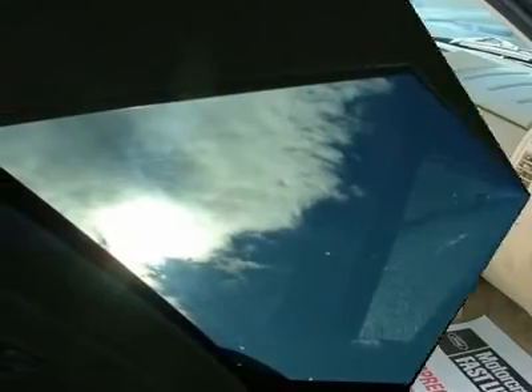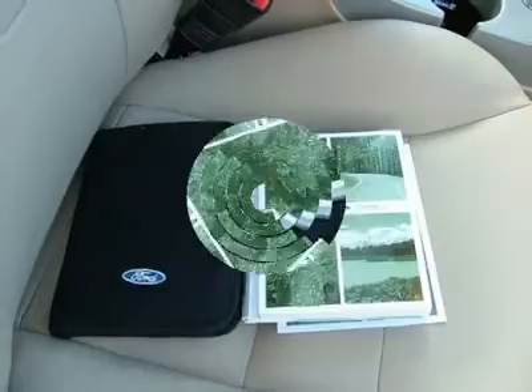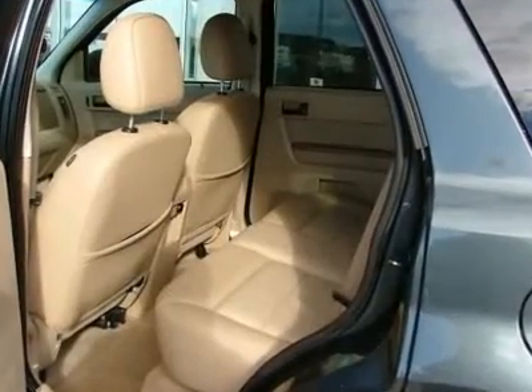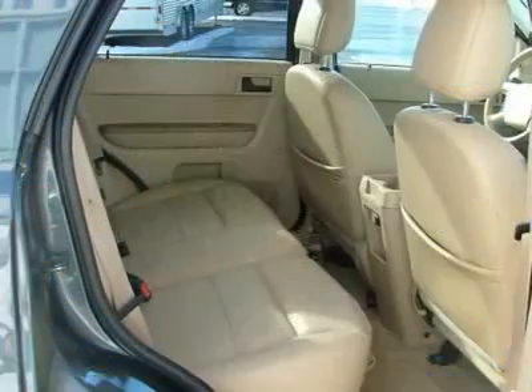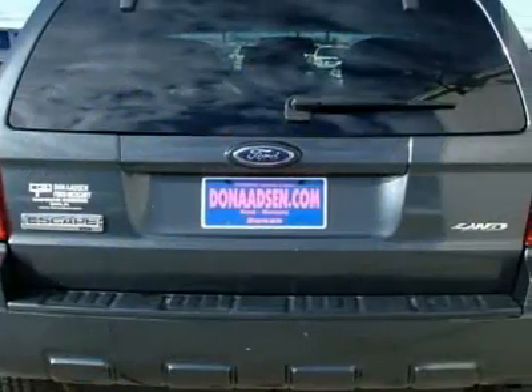This Escape is nicely equipped with features such as the leather comfort package, the sun and satellite national value package, convenience package, outside air temperature, power moonroof with shade, leather wrapped steering wheel, mini overhead console, and overhead console.